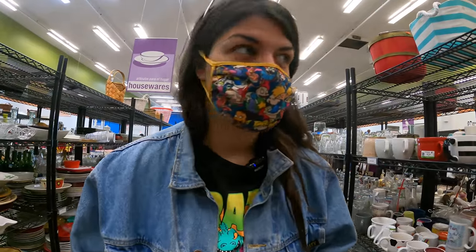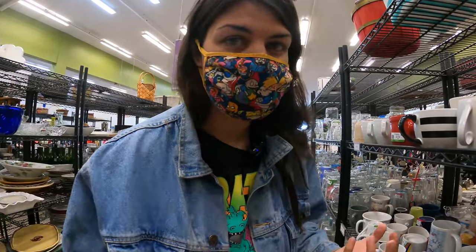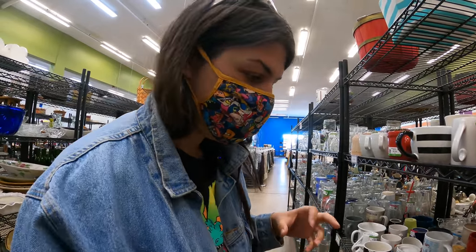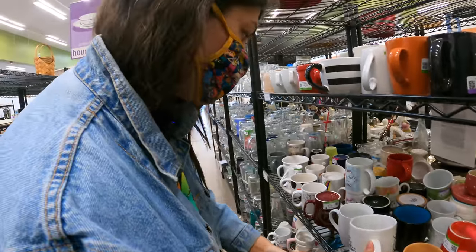This is actually one of my favorite dish sections in a Goodwill. The last couple times we've been here, I've found random valuable mugs and random plate sets that were really cool. The mug section is definitely something I always want to check. There's some fun stuff here, but nothing incredibly valuable through this mug section.